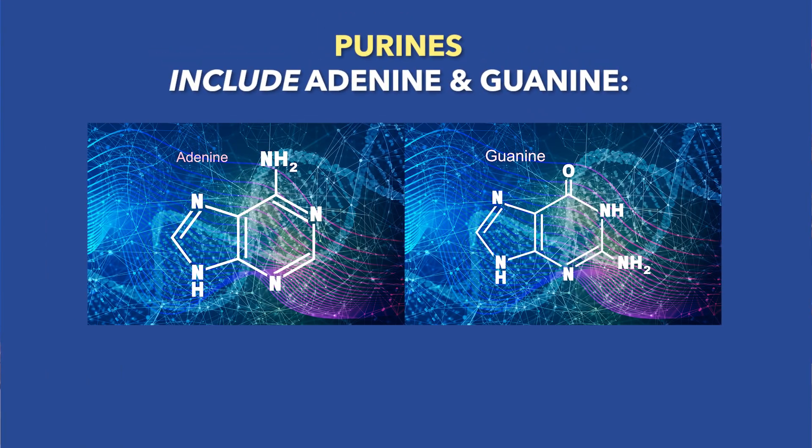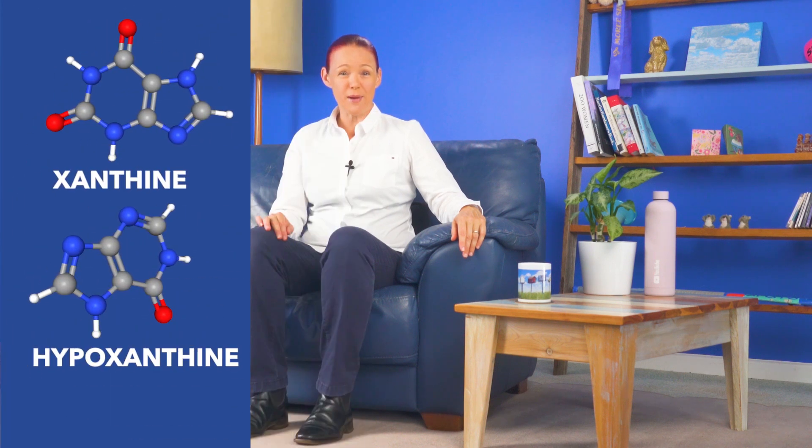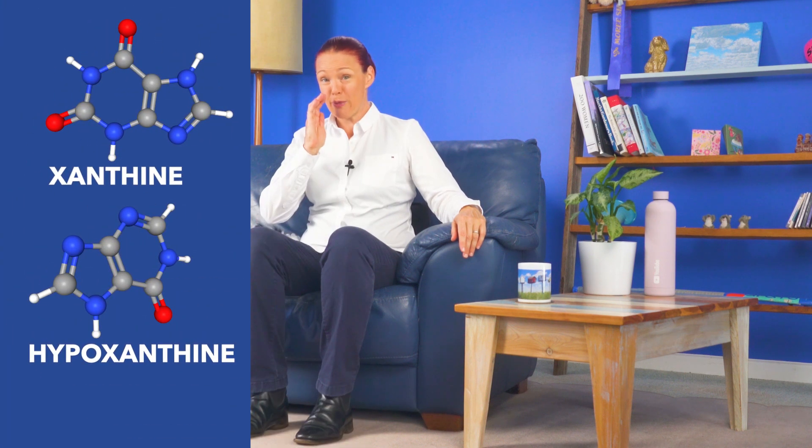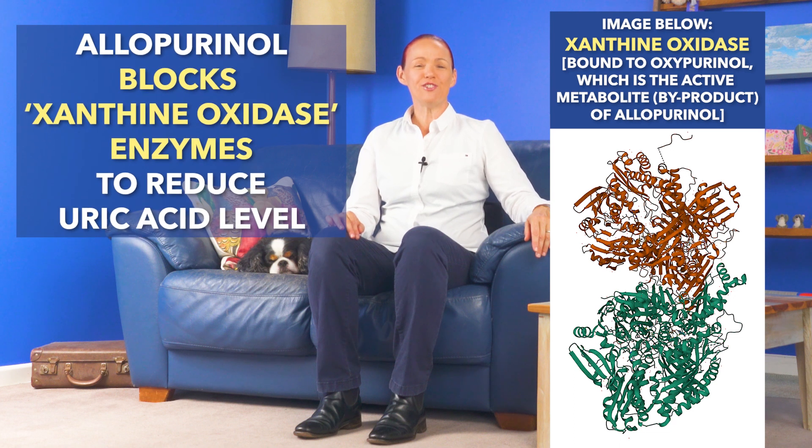Now, what xanthine oxidase enzymes usually do is to break down the remains of old purines. Purines are tiny natural substances in our body that used to either be part of DNA or used to help transfer energy around our cells. So xanthine oxidase breaks down these purine remainder substances called hypoxanthine and xanthine into uric acid and free radicals. So by blocking the xanthine oxidase enzymes, allopurinol reduces how much uric acid our body makes.